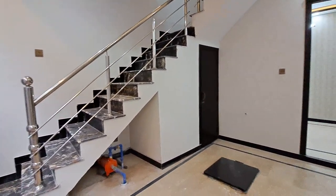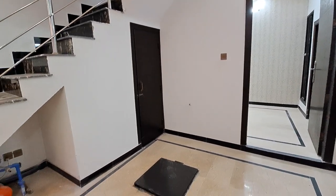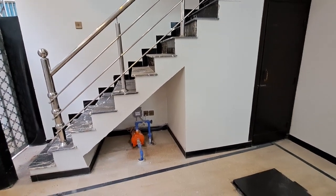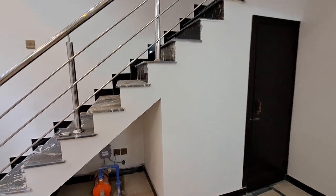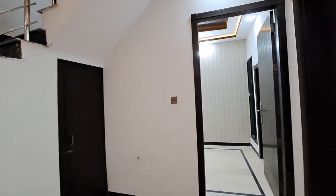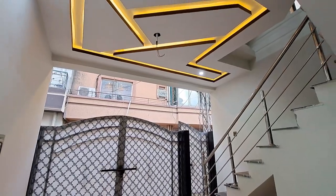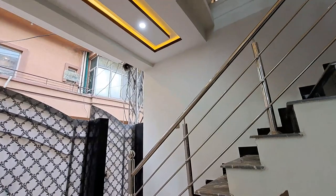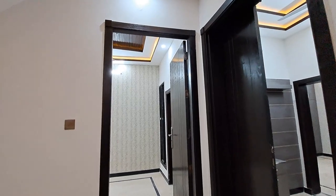I will tell you about the parking space — one car is easy to park here. The left side has an external space where you can install a water pump machine. There are some plants in this house. Regarding water, there are two kinds of water supply in this house — piped water and a water boring facility. As it is a brand new house, the gas connection is not yet installed, but the demand notice has been submitted.